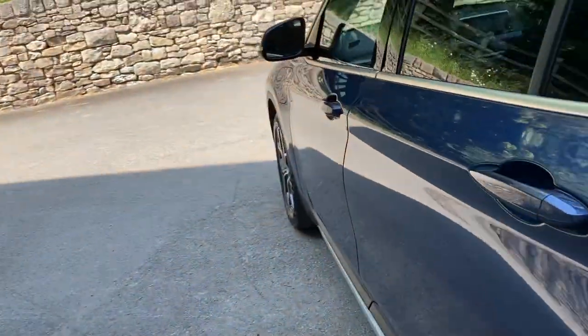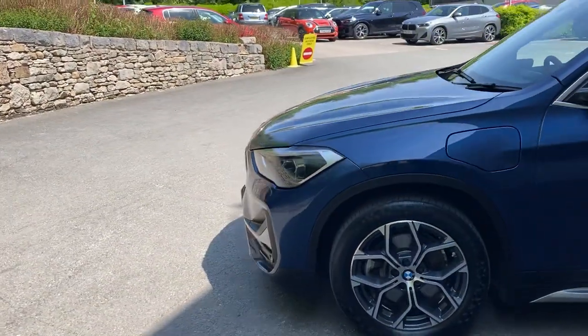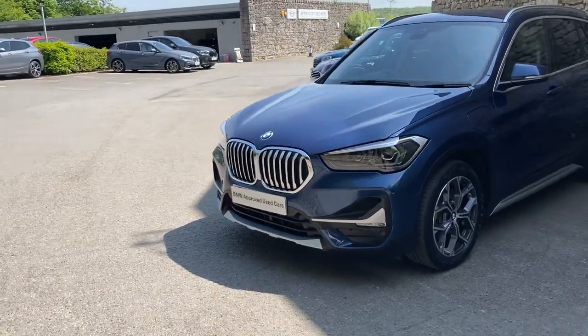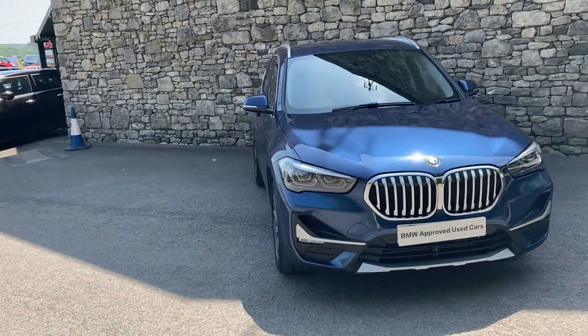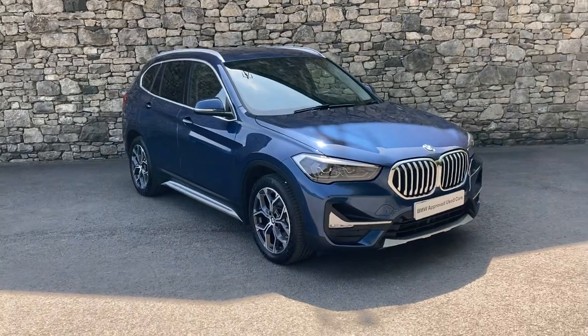And there you have it — this fantastic BMW plug-in hybrid, currently for sale here at Lloyd BMW South Lakes. If you're interested, give us a shout. We're always happy to answer questions, work out finance figures, organise a test drive, or anything like that. We also offer a nationwide delivery service. Thank you very much for watching — hope you enjoyed it, bye for now.